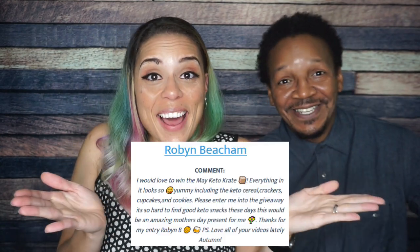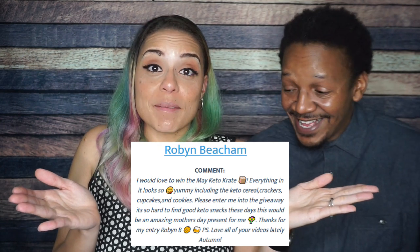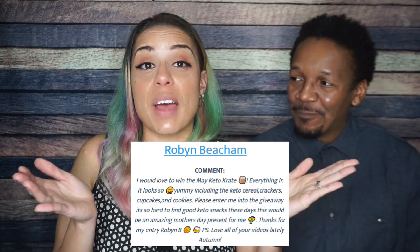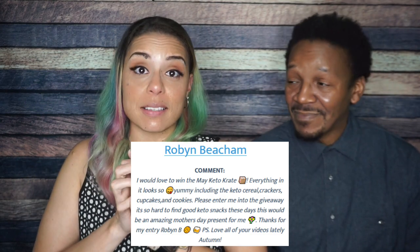Do you know whose opinion I want to hear? The winner of this month's keto crate. This is one of the best keto crates we've ever unboxed — next level. Whoever won this gets to try all of that. Use the link in the description box below to get your own keto crate — you'll get a discount.